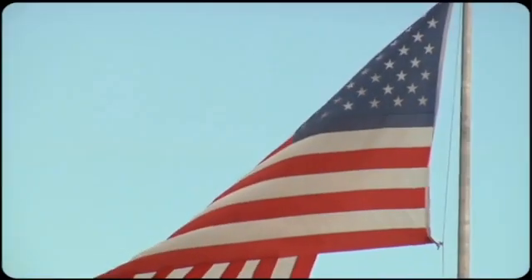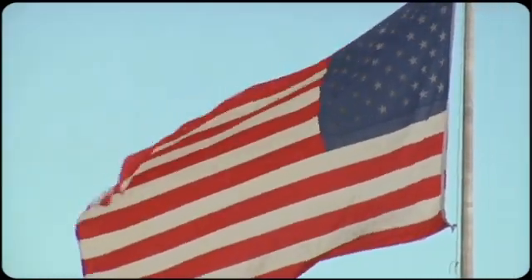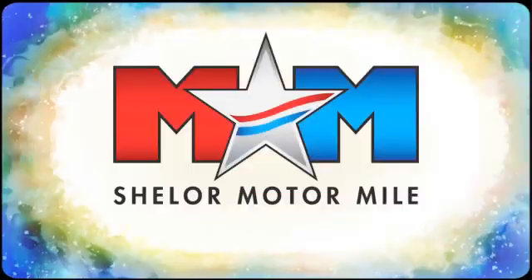Test drive it today. Come visit us on the Motor Mile, where you're always a name and never a number.